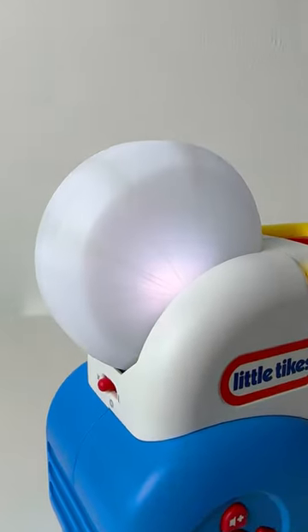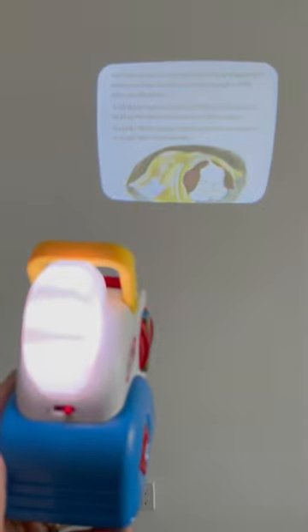This gadget functions as a nightlight and noise machine, takes books from the side and reads them out, and projects stories onto the wall.